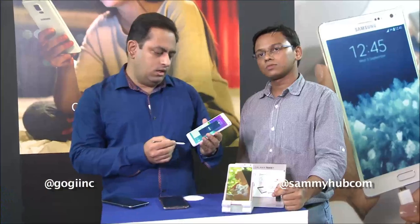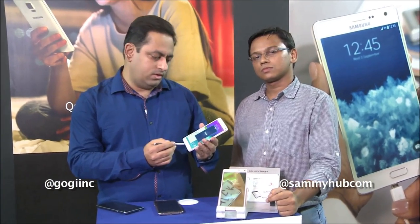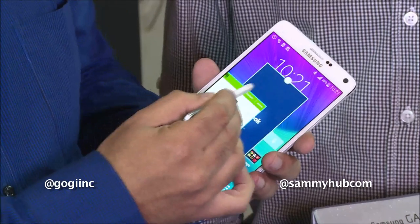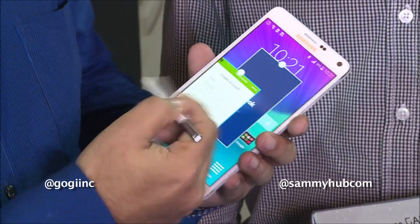The best part about the Galaxy Note 4 is that you can multitask. You can open multiple windows, as you can see here, and even switch between these windows.